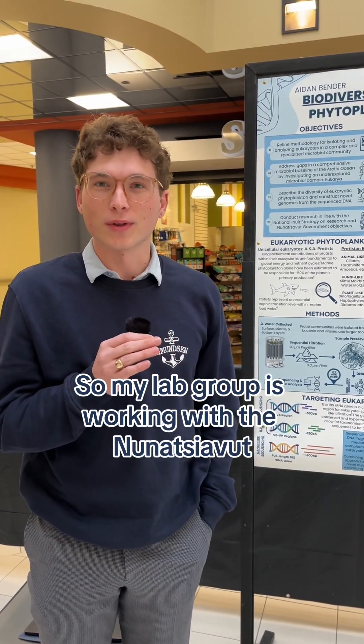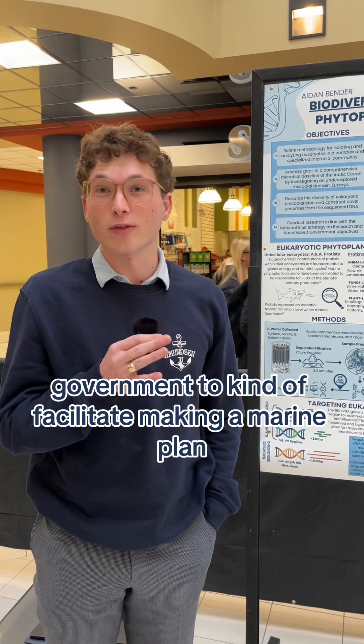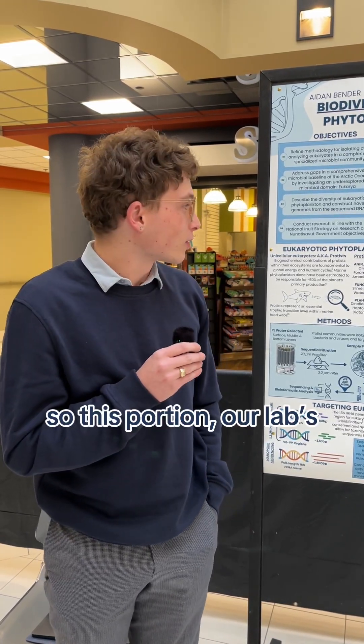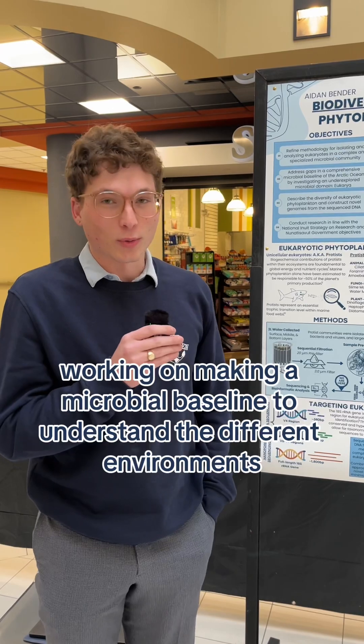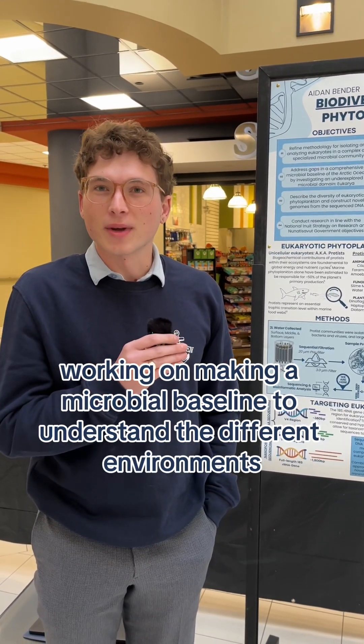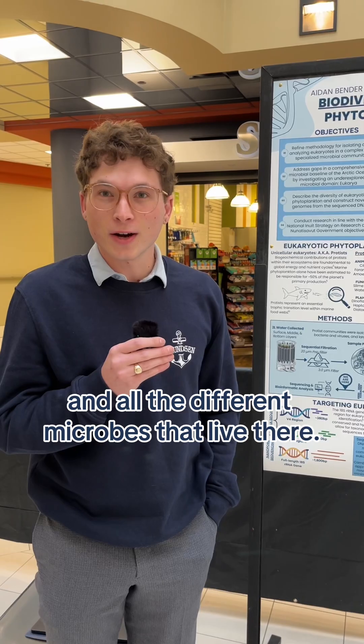My lab group is working with the Nunitsyavut lab government to facilitate making a marine plan. This portion of our lab is working on making a microbial baseline to understand the different environments and all the different microbes that live there.